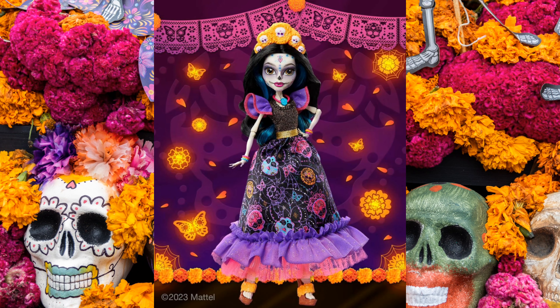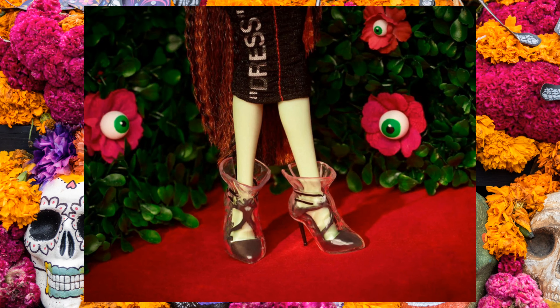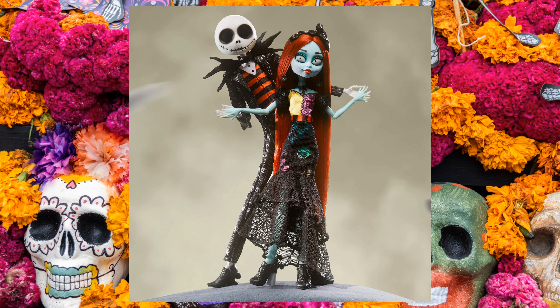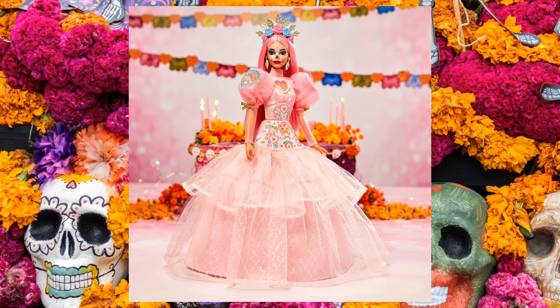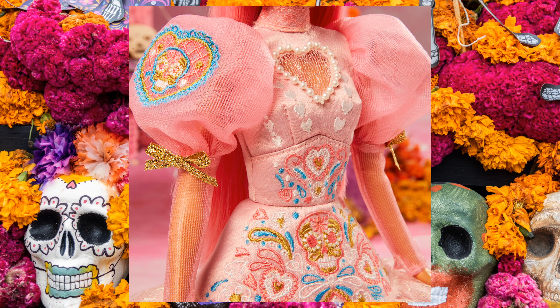Draculaura Vampire Heart, Skelita Calavera, a new collaboration with Half-White which I will tell you about in one of the next videos, and a Skellector set dedicated to Nightmare Before Christmas. In the Barbie world, in addition to Ken and Barbie Día de Muertos, a special edition was created this year in collaboration with Pink Magnolia, which immediately sold out and resold at crazy prices on eBay.